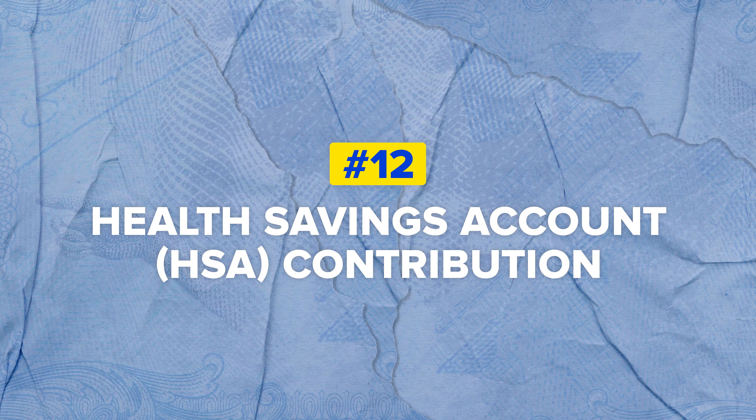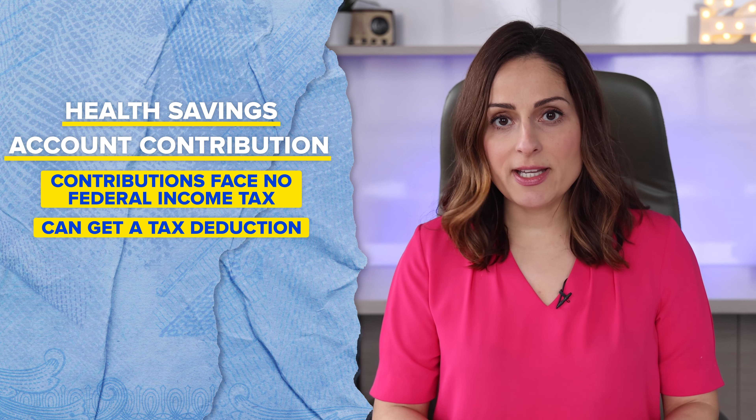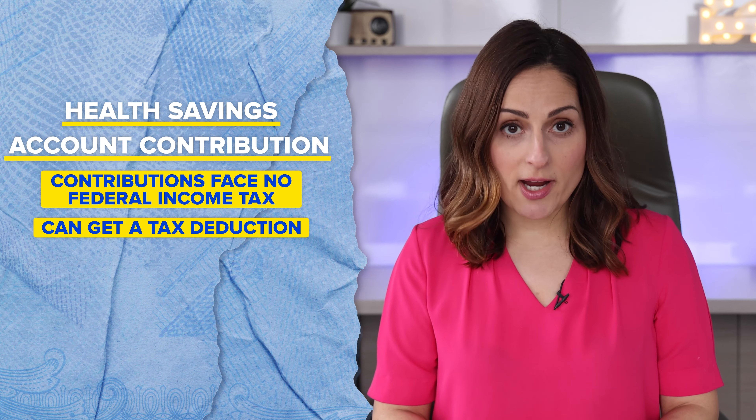Tax break number 12 is the Health Savings Account contribution. If you have a Health Savings Account, or HSA, contributions face no federal income tax. You can also get a tax deduction for contributing to your HSA.